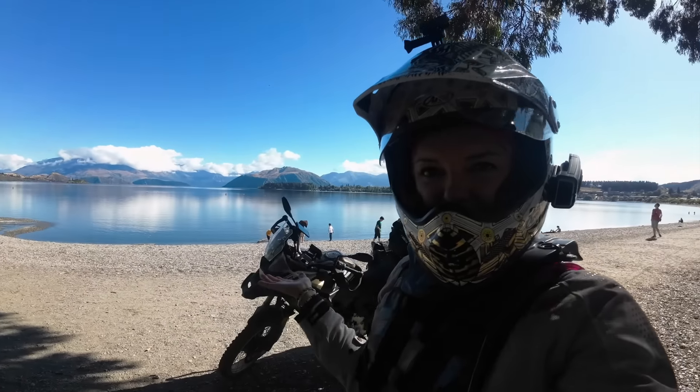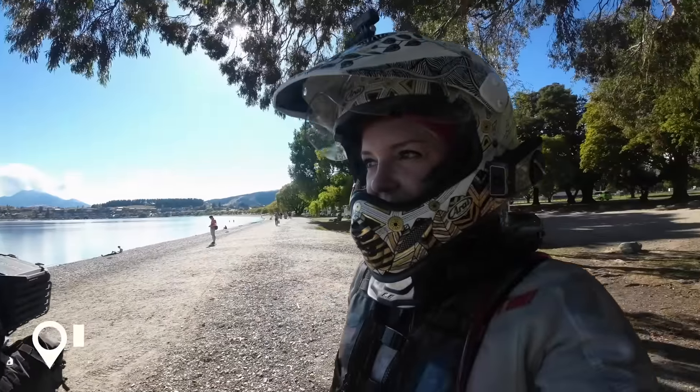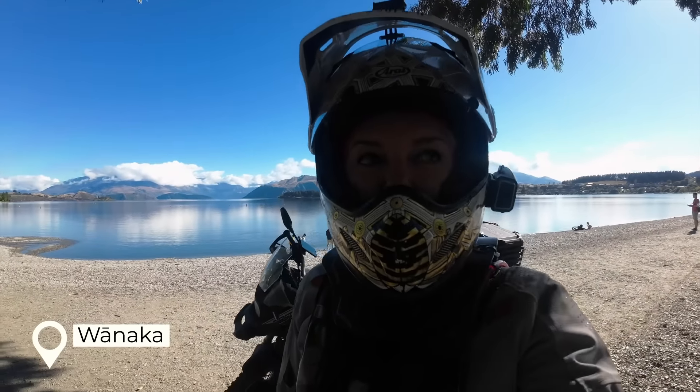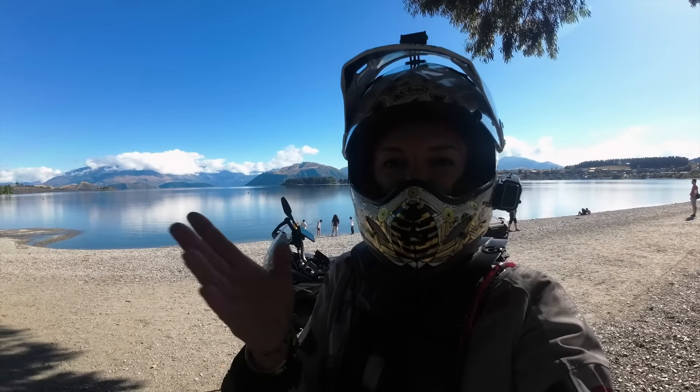Good morning. Water view at the start of the day, right? This is Lake Wanaka and I'm about to leave Wanaka. I'm going to Queenstown today and then you'll see.